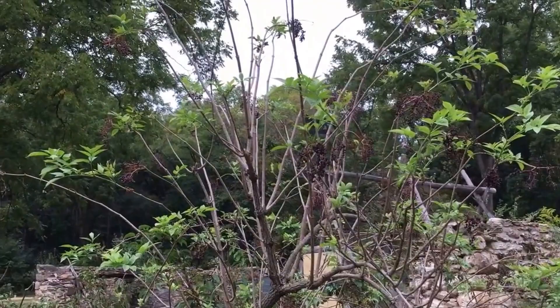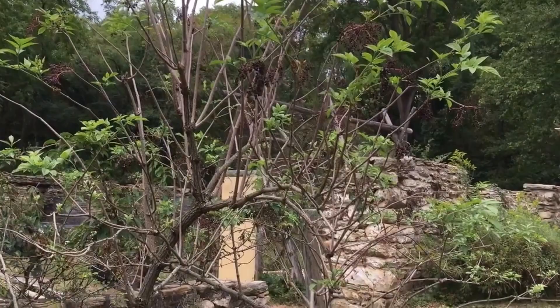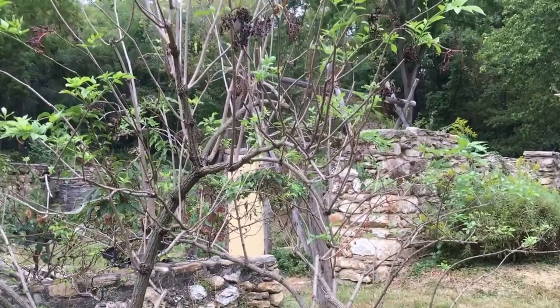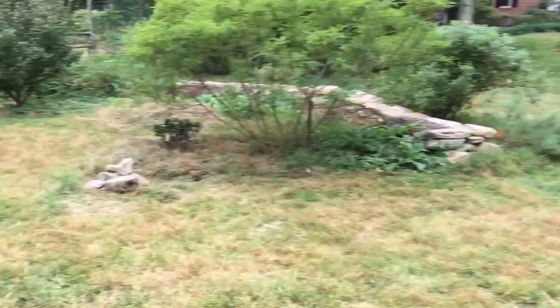Here's some European elderberry, and they don't look as good as my elderberry. I have Americans, and I think American elderberries do a little better in this area than these do. Again, these are European. And I don't know for sure, but this right here looks like horseradish to me — although it could be burdock or a number of different things. It just kind of has the look of horseradish.